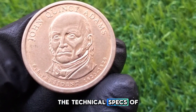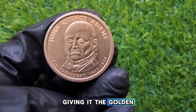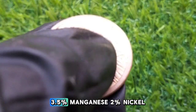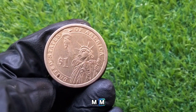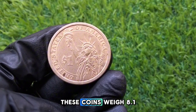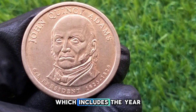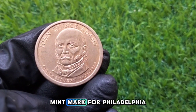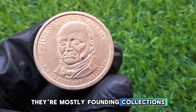Although we commonly refer to this as a gold dollar, it is actually made from a copper core with manganese brass plating, giving it that golden appearance. These coins weigh 8.1 grams with a diameter of 26.5 millimeters. An interesting feature of this series is the lettered edge, which includes the year, mint mark, and the motto E Pluribus Unum. These coins were minted in Philadelphia and Denver — with no mint mark for Philadelphia coins and a D mint mark for Denver coins. They were widely circulated when first released, but today they're mostly found in collections and special rolls or sets.